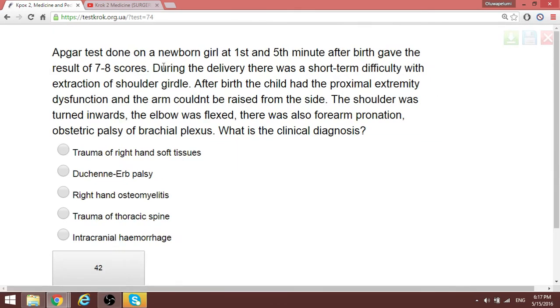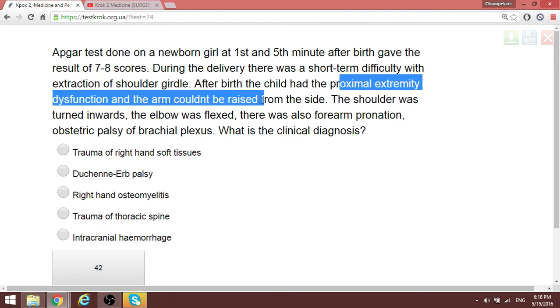Question 56: Tests done on a newborn at first and fifth minutes after birth gave results of seven to eight scores. During delivery, there was short-term difficulty with extraction of the child's shoulder. After birth, the child had proximal extremity dysfunction and the arm could not be raised from the side. You can demonstrate this: the shoulder is turned inward, the elbow is flexed, and there is forearm pronation.